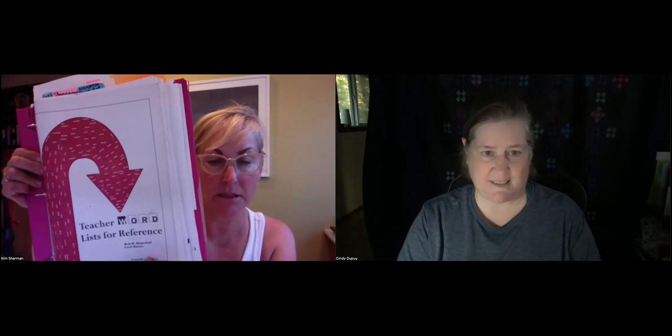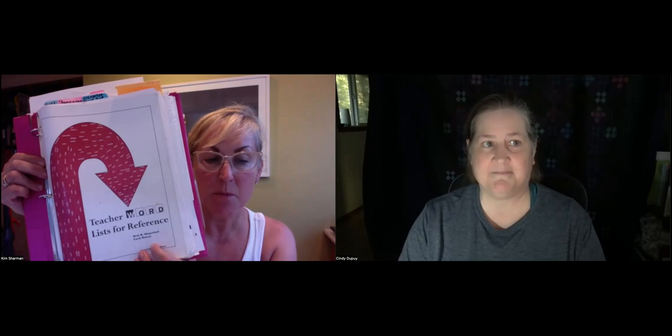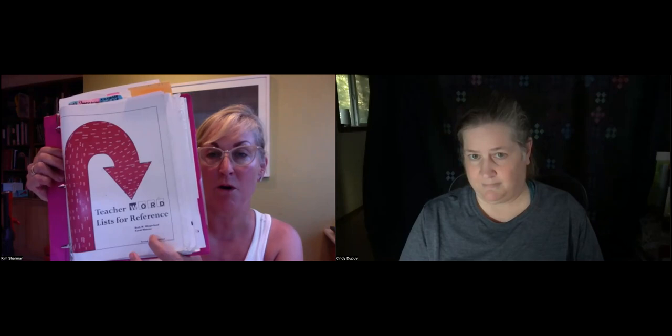Kim, you have another thing that you love. This is the Slingerland Word List of Reference, and I'm sure you can find this in lots of places. Once you start familiarizing yourself with these resources, you'll see they all teach the same rules. They may call it something slightly different, but you'll start to recognize — ah, that is the double F, double L, double S, double Z rule — they all have them. This is very good for younger students. Lots of great words for younger students.